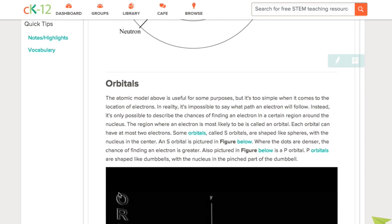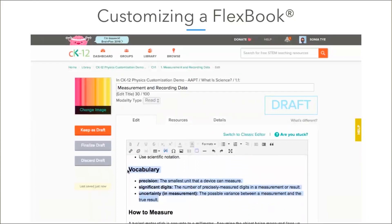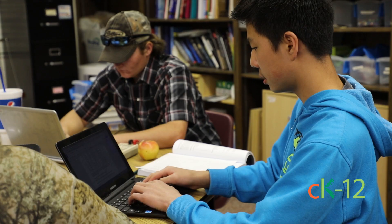That's why we created Flexbooks. These are textbooks that are current, customizable, and of course free. We can embed multimedia components to make it more engaging for our students.